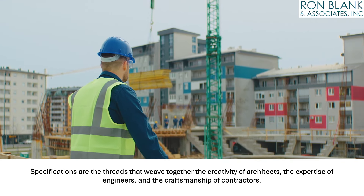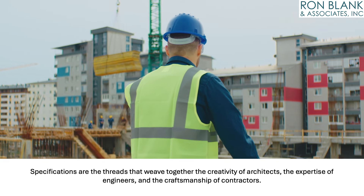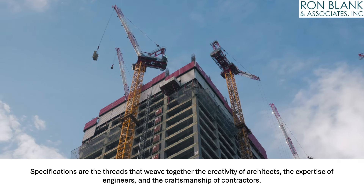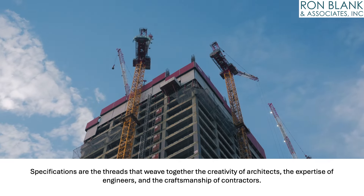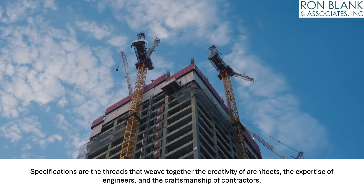Specifications are the threads that weave together the creativity of architects, the expertise of engineers, and the craftsmanship of contractors. In the world of architecture, engineering, and construction, specifications are the language that ensures every stakeholder is speaking the same dialect of quality and excellence.